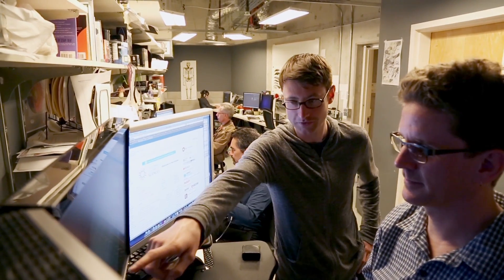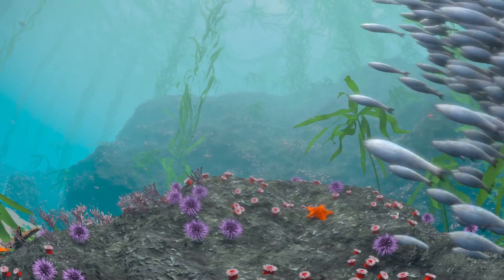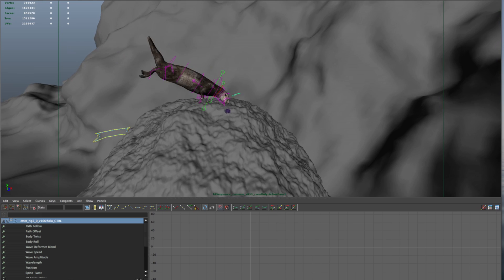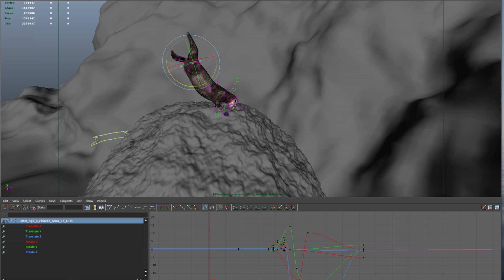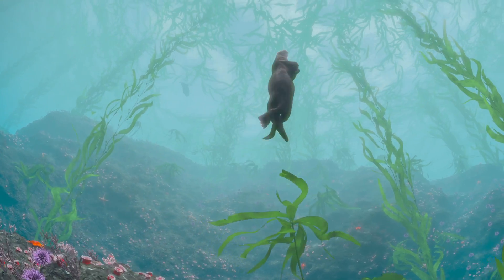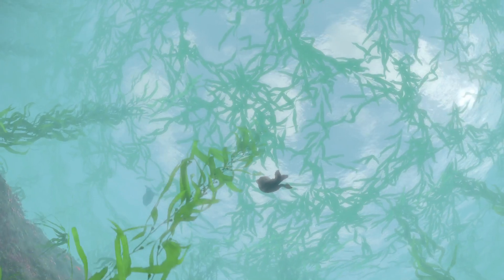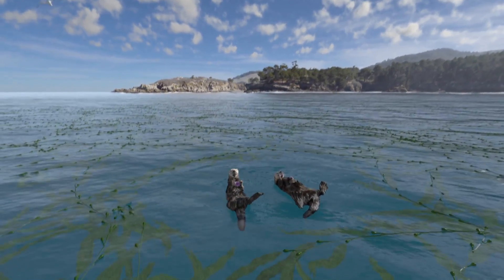We work as a team — take the kelp forest, for instance. Matt Blackwell was doing a ton of work building this beautiful kelp forest environment. Meanwhile, I would be in a separate program animating the sea otter, and then I would give it over to Matt and he would integrate it into his scene so that all the lighting could properly function on the sea otter. Because it's such a recognizable and charismatic creature, we really wanted the audience to connect with it — it was important to get it right.